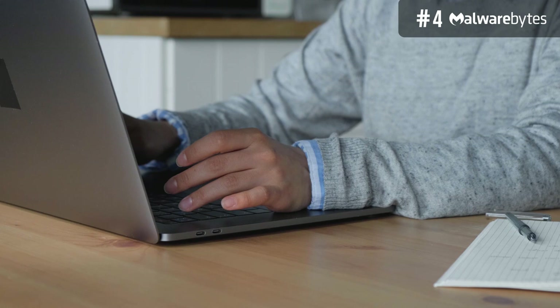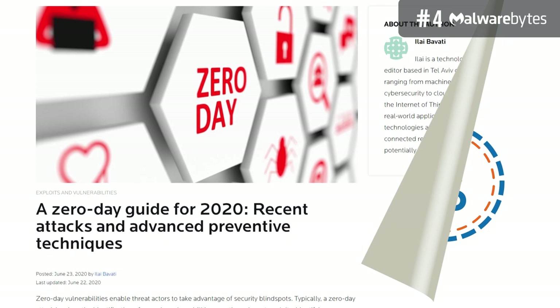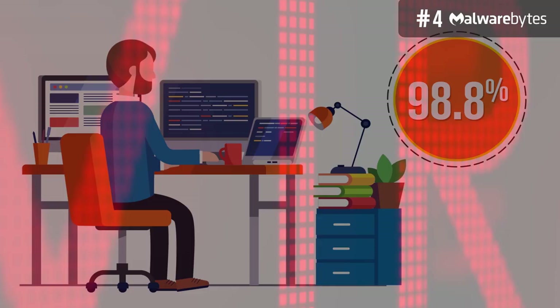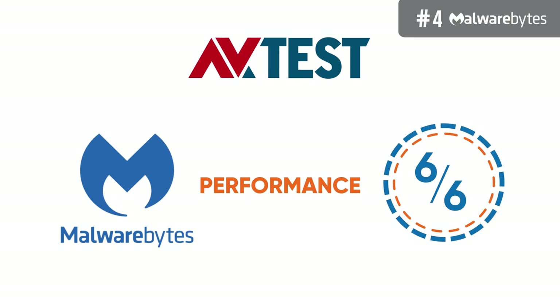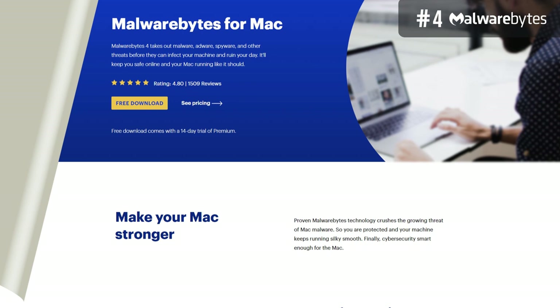In terms of protection, Malwarebytes performs very well. While earlier versions were unreliable when tested by independent labs, they have significantly improved in recent times. In the latest AV test evaluation, Malwarebytes scored 6 out of 6 for malware protection. For protection against zero-day malware attacks, it scored 100% and 98.4% in the first and second months of testing — better than the industry average of 98.8%. For detection of widespread and prevalent malware, it scored 100% in both months. It also scored 6 out of 6 for performance, meaning it doesn't put much strain on your system.